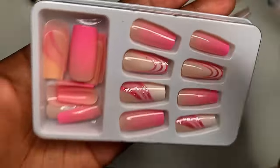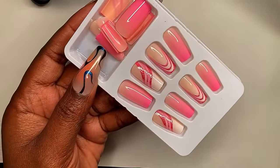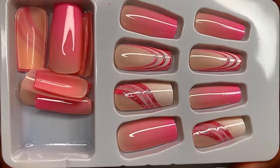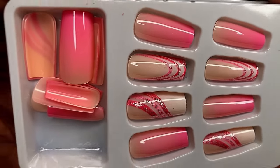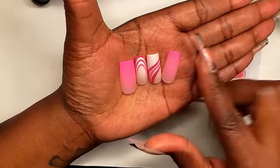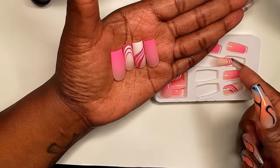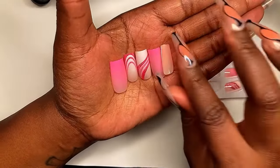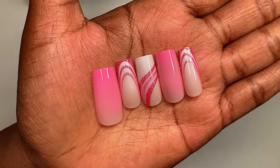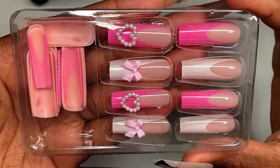Up next I have this really cute medium square shaped pink set. I love pink — it's one of my favorite colors. This set is pretty simple, not too much going on, but it's still giving exactly what it needs to give. I love the nude and pink ombre, the lines on the tips of some nails, the lines going across others, and the color combination of nude with dark pink and lighter pink lines that all go together so well. This set is also giving Valentine's Day vibes even without hearts. Here's how I would mix and match the nails together — super cute.